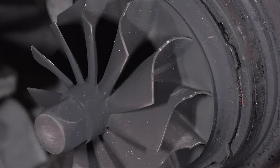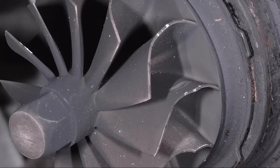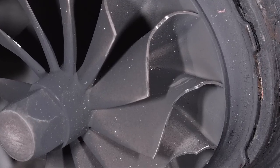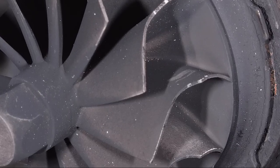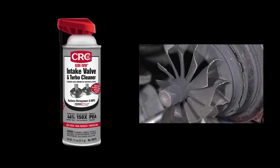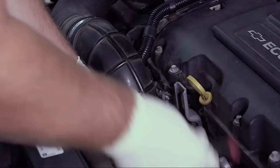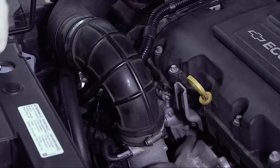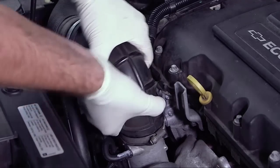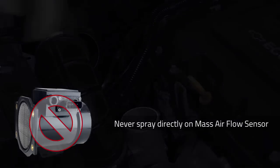High temperatures can cause carbon to stick to turbocharger turbines, housings, and wastegates. The turbine blades and oil seals are fragile, and carbon buildup can eventually cause significant damage. But the same cleaning action that removes carbon deposits from valves and pistons also cleans turbo impellers. On turbo engines, CRC GDI Valve and Turbo Cleaner can be sprayed directly through the throttle body or through the air intake — but never directly on a mass airflow sensor.